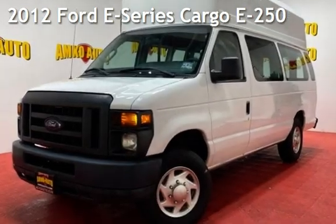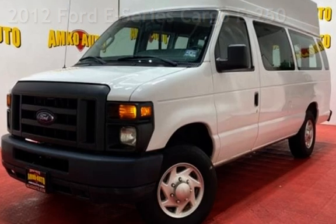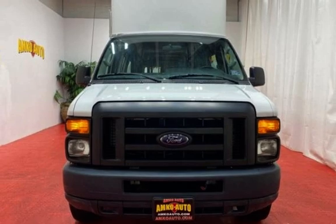Presenting a pre-owned 2012 Ford. This three-door van has an eight-cylinder, 4.6-liter V8 engine, with rear-wheel drive, and an automatic transmission.